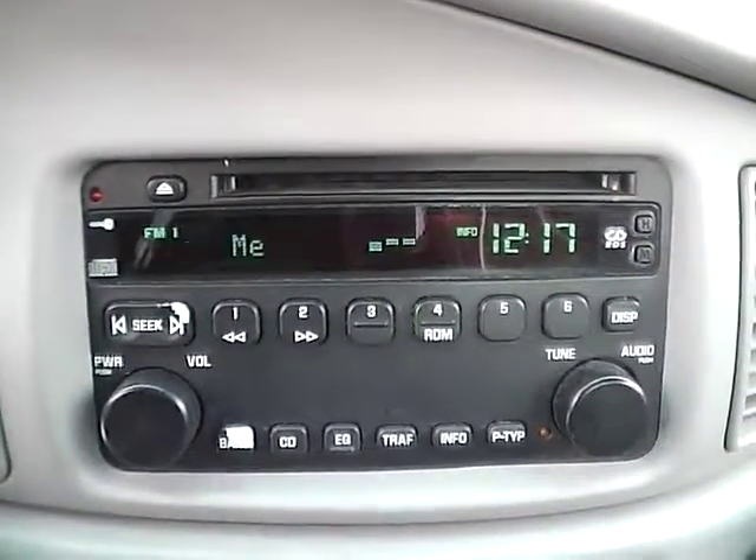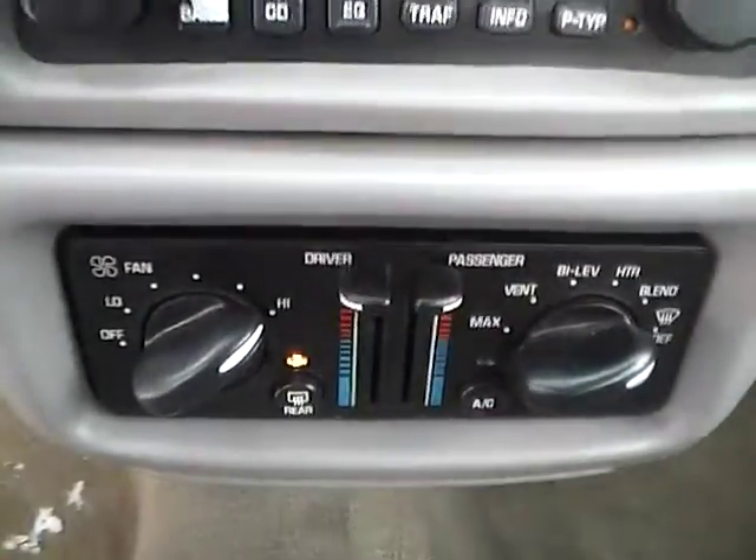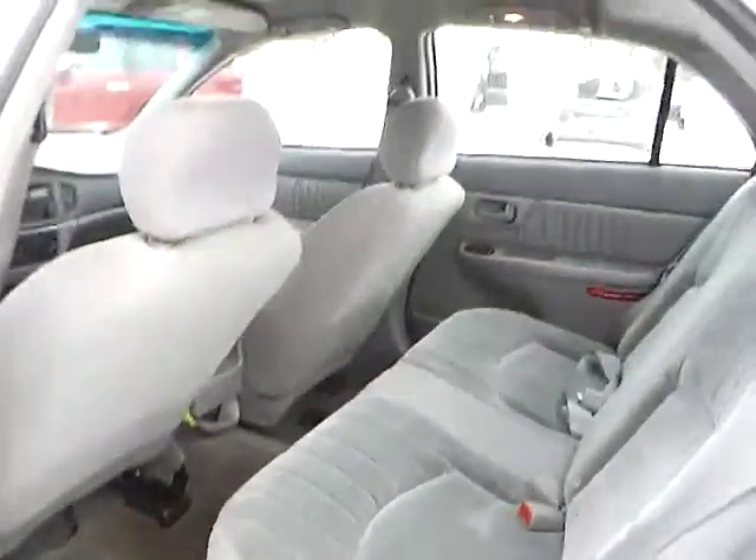we have AM FM radio with CD player and climate controls. As for the back seat, we have gray cloth interior as well, with plenty of leg room and plenty of head room.